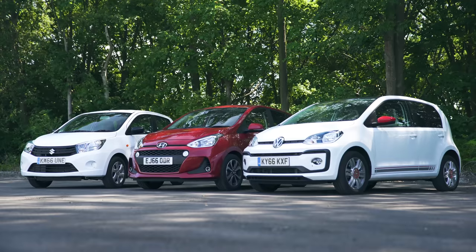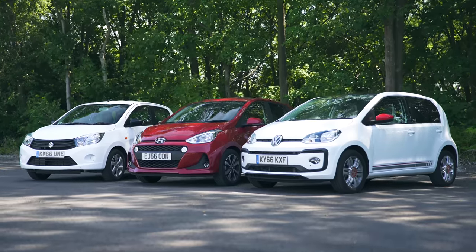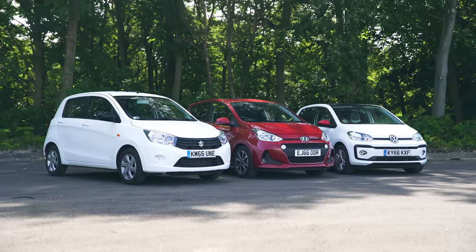If you enjoyed this video, please like it, share it and subscribe to our channel. And click on the video windows to watch in-depth reviews of the cars in this test.